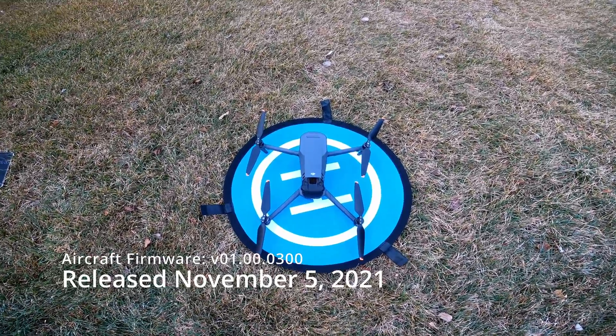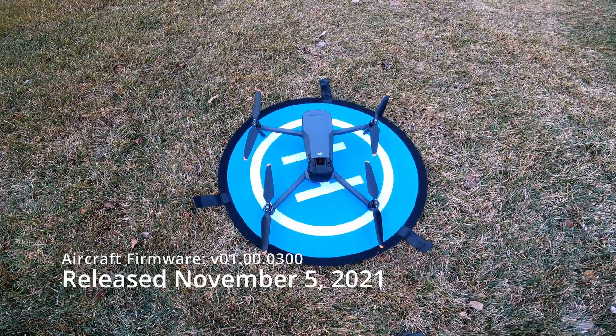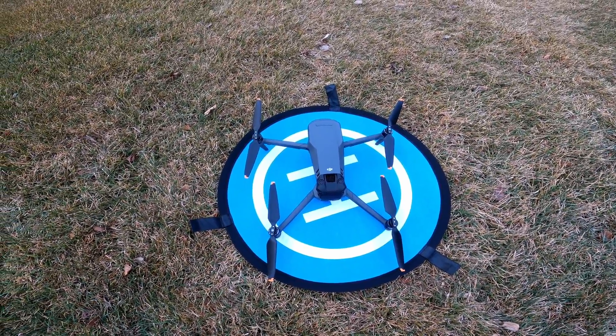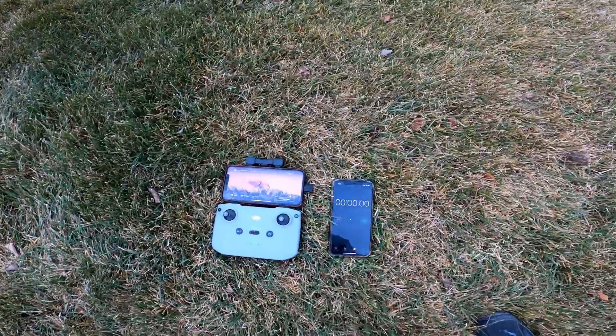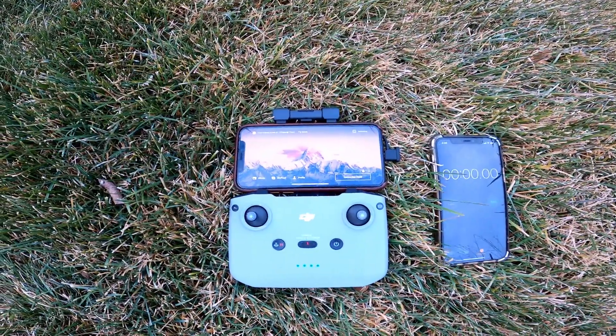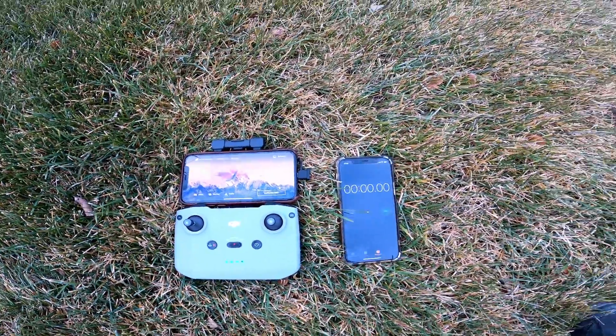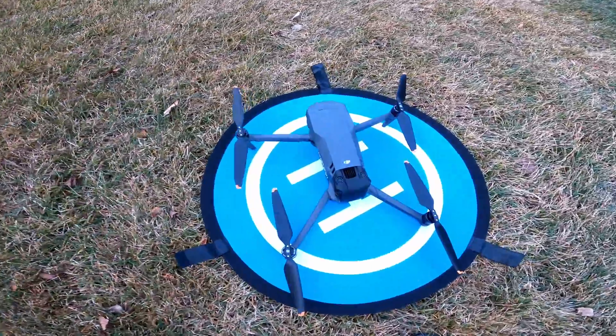I'm set up in my backyard in a spot that's big and wide open where it should have no trouble acquiring satellites. We're going to power it up, and I've got the application over here along with a timer where we can keep track of just how long it takes to acquire the dozen satellites I like to have before takeoff. Let's come over and hit the power.